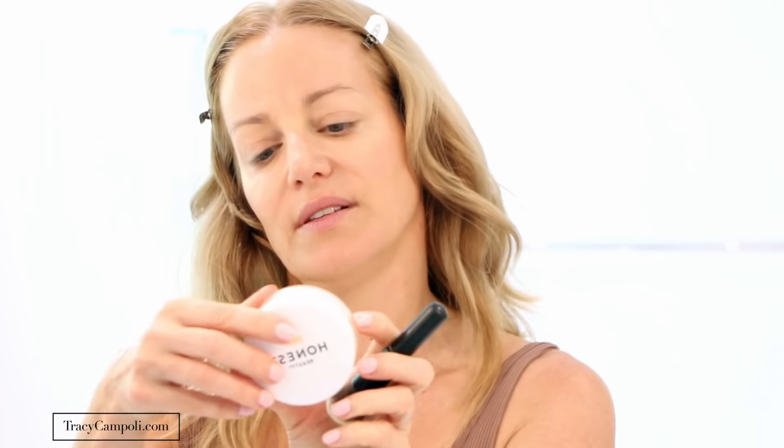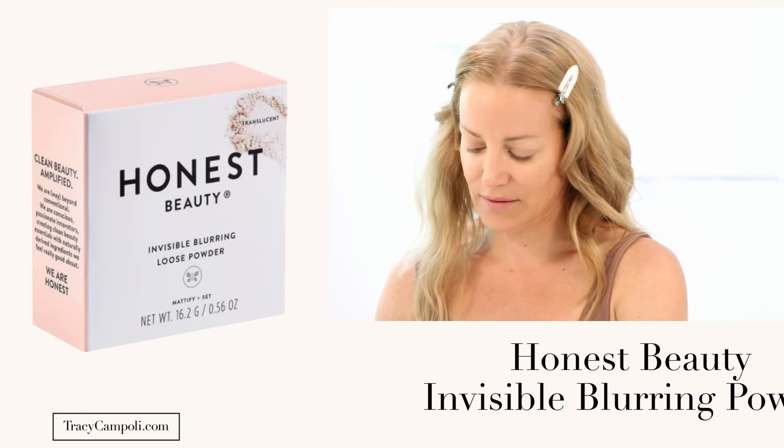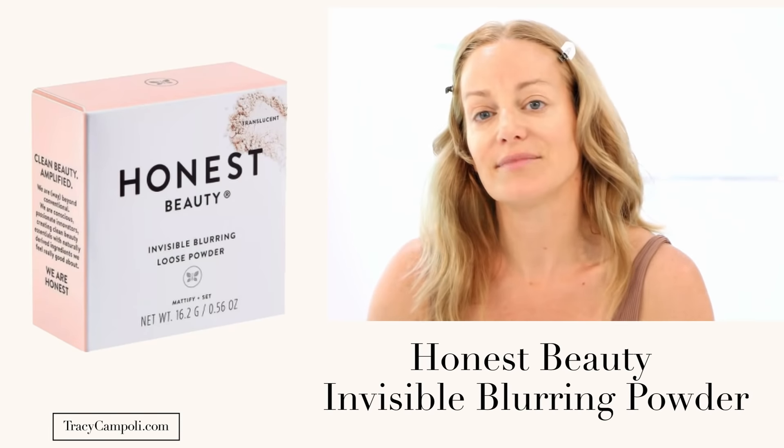This is my Honest Beauty Invisible Blurring Powder — it smells like cake but does the trick. For me, powder only goes where I put concealer: around my nose, under my eyes, the middle of my face where I get a little shiny, and around my chin. Using the Glow Screen, I'll also do a tiny little dust underneath my eyes at the very end. Never put a ton of powder under your eyes — that's the recipe for looking old. Then I just tap my face with clean hands to make sure everything is blended.